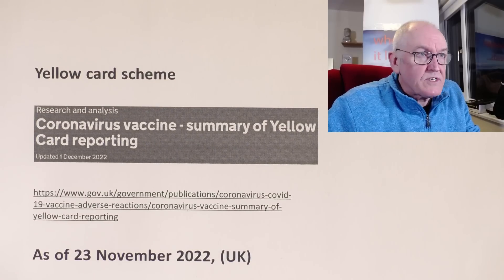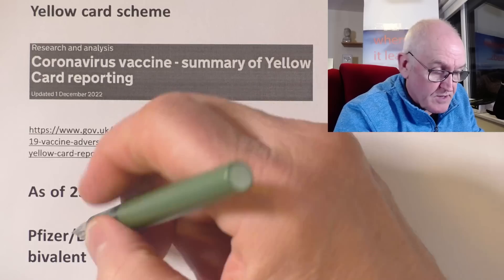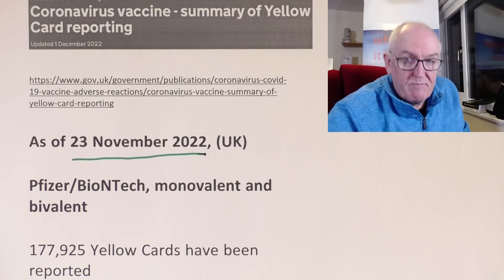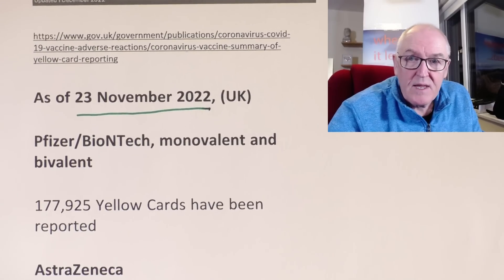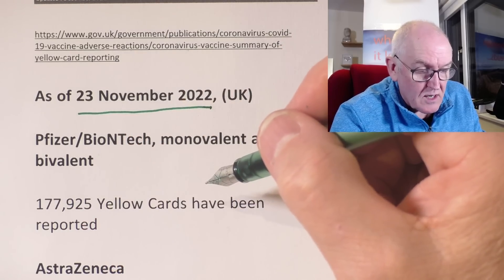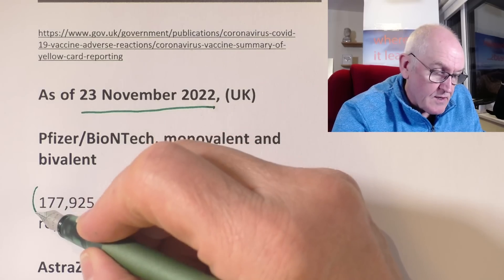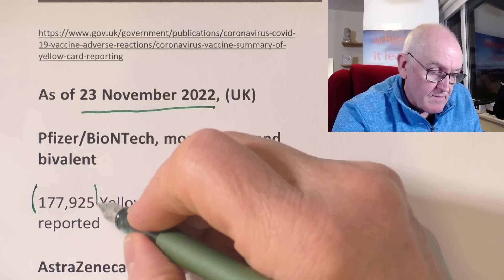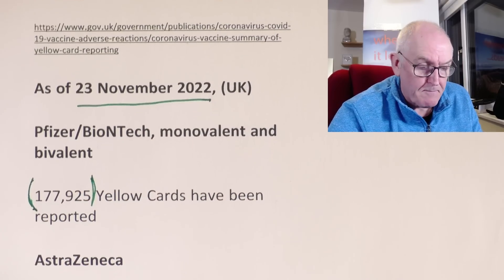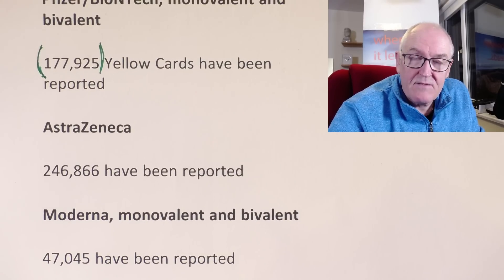So that's the website there. As of the 23rd of November 2022 — so this is as up to date as we've got at the moment. Pfizer-BioNTech monovalent and bivalent vaccines — so both of the Pfizer vaccines — 177,925 Yellow Cards have been reported. I think we can say that the actual number of report-worthy events is not less than that and could be significantly more. AstraZeneca: 246,866 adverse events have been reported.